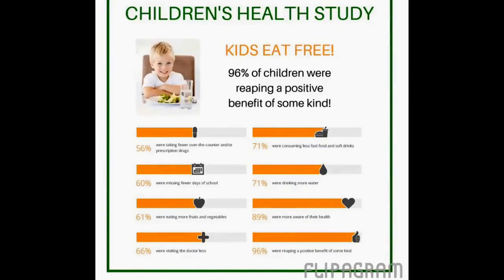The reason that I decided to give Juice Plus a try was because of the children's health study. This is a program where we give Juice Plus usually in chewable form — if the kids are young it can also be in capsule form, whichever you prefer. Juice Plus is given to children for free for four years. In exchange, we collect some data on what you have been noticing in your child. This is so powerful: 96% of children were reaping a positive benefit of some kind.